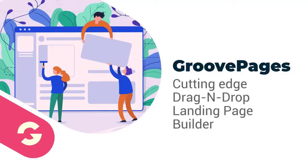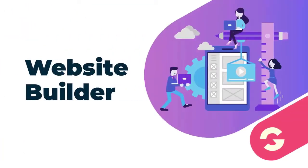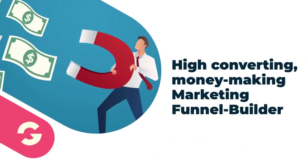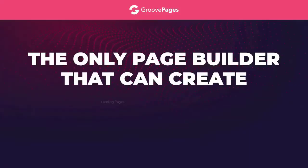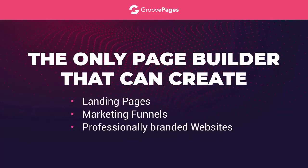GroovePages is a cutting-edge drag-and-drop landing page builder — well, it's also a website builder. Even more than that, it's a high-converting, money-making marketing funnel builder. That's right, GroovePages is the only page builder on the market today that can create landing pages, marketing funnels, and professionally branded websites with full navigation.